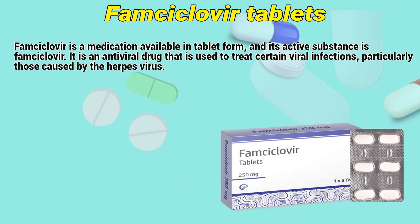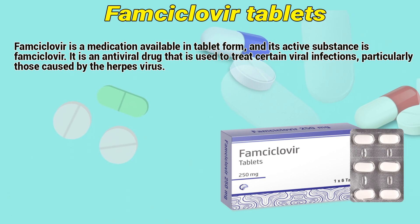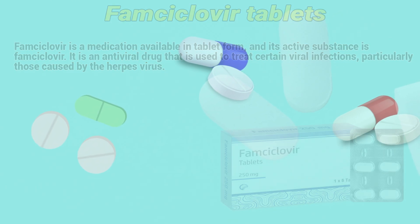FOMCyclover is a medication available in tablet form, and its active substance is FOMCyclover. It is an antiviral drug that is used to treat certain viral infections, particularly those caused by the Herpes virus.